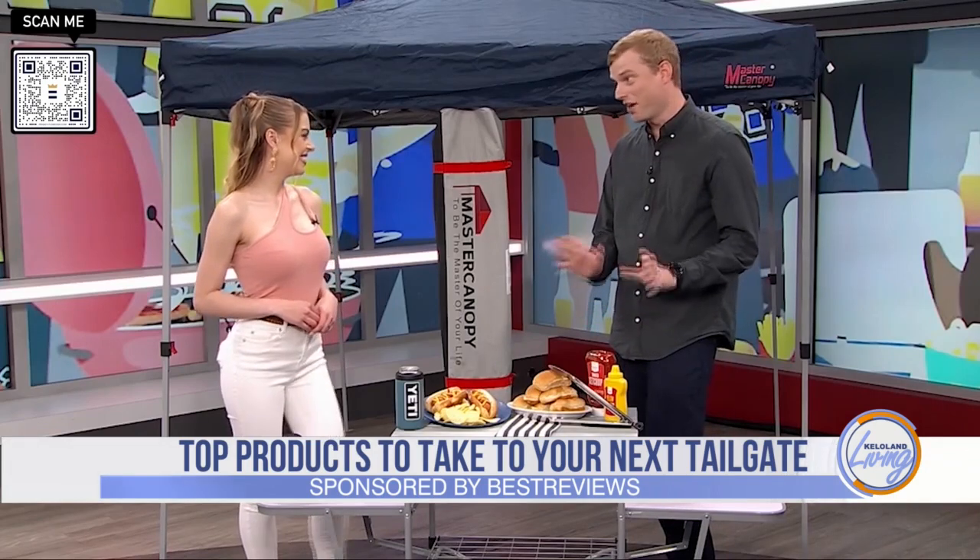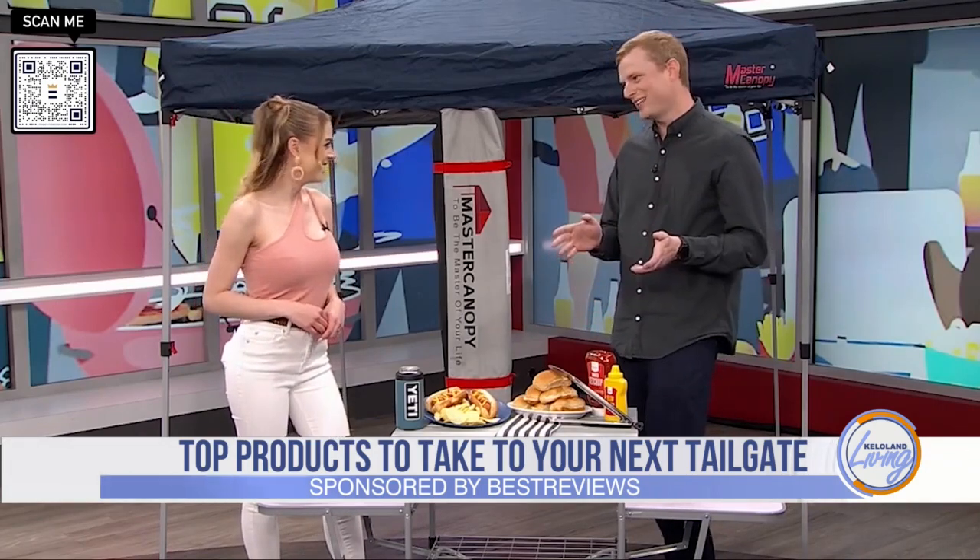This is a subject that matters a ton to me, and everybody who tailgates every fall knows they've got their own essentials. We want to give them a little bit extra — something a little special they can bring along for this year's tradition.